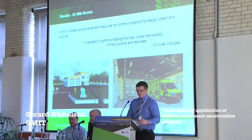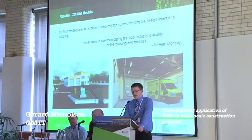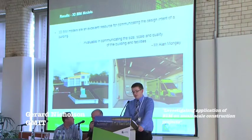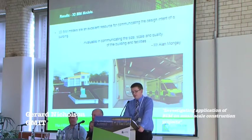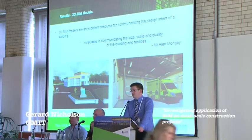3D BIM models are an excellent resource for communicating the design intent of a building. In the case study, the client described it as invaluable in communicating the size, scale, and quality of the building facilities.